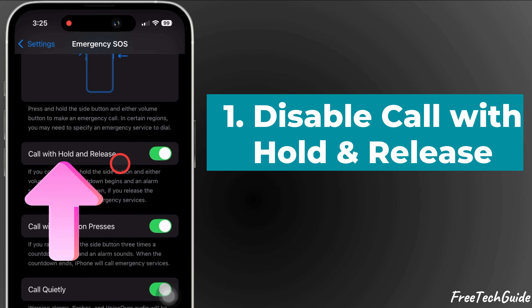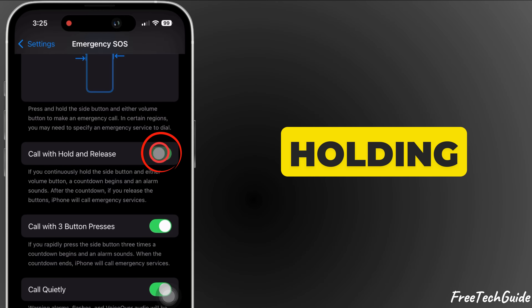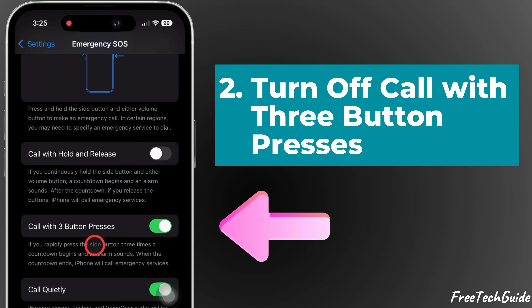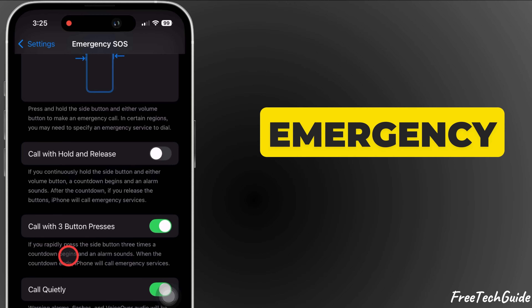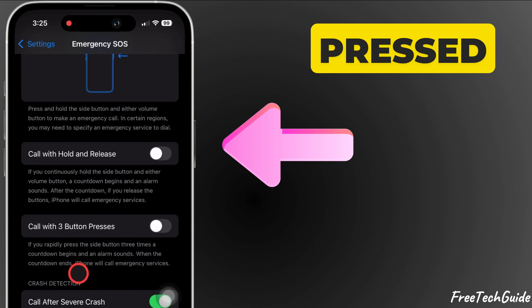Disable Call with Hold and Release — this prevents accidental calls when holding both the side and volume buttons together. Then turn off Call with 3 Button Presses, which stops emergency calls from triggering when the side button is pressed 3 times.